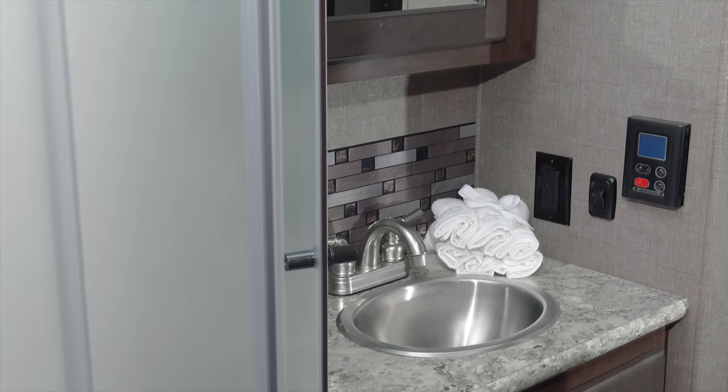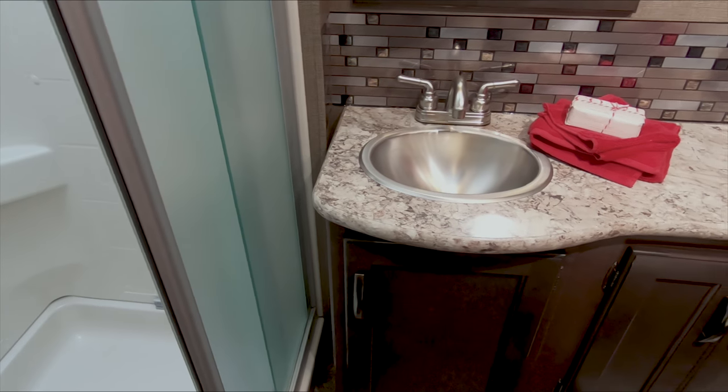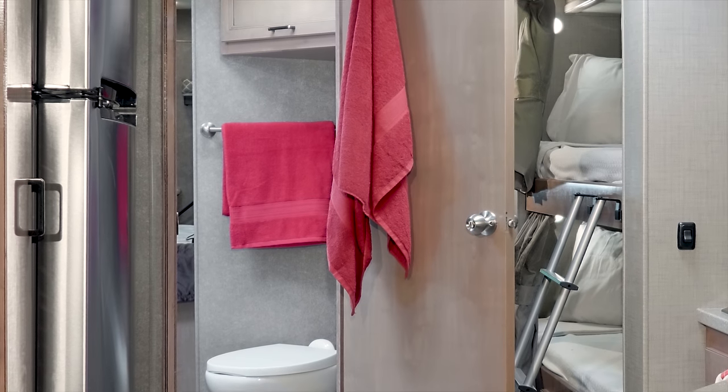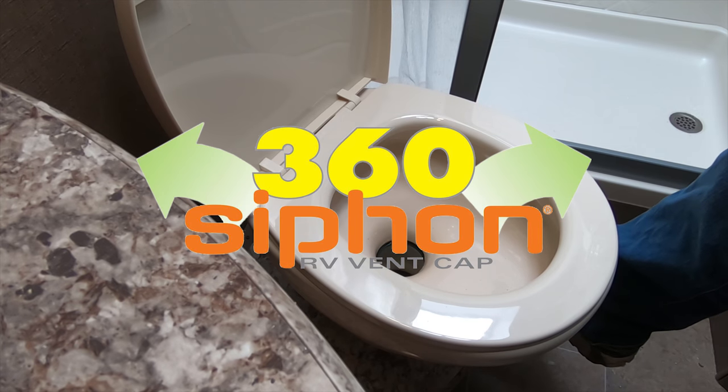Take a spin around the bathroom — a shower with skylight and glass door, stainless steel sink. Notice all the great storage? There's even room to hang those big towels. And the 360 siphon keeps a full house smelling fresh.